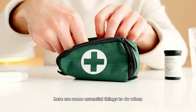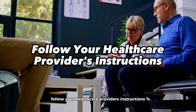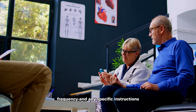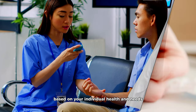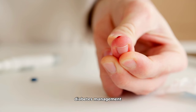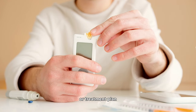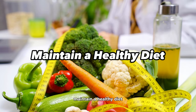Managing diabetes requires a combination of medication, lifestyle changes, and regular monitoring. Follow your healthcare provider's instructions precisely, including prescribed dosages, frequency, and any specific instructions for taking your medications — your provider has tailored your treatment plan based on your individual health and needs. Regular monitoring of blood glucose levels is also critical; this data helps you and your healthcare team adjust your medication or treatment plan if necessary to keep blood sugar within a healthy range.